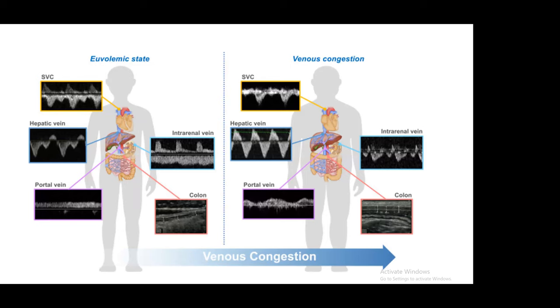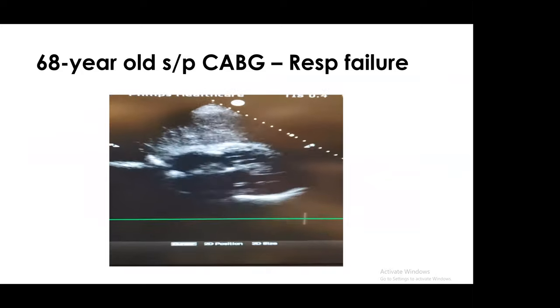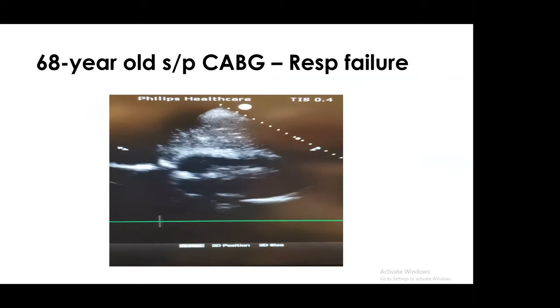Now we're starting to understand there's a paradigm shift in understanding volume status. We no longer look at static numbers; the dynamic things we've been looking at — like fluid responsiveness — may not be as helpful as we think. Instead, we're starting to look at a whole-body approach, harnessing Doppler and looking at this spectrum of patients who develop congestion across different vascular beds. Let's look at some illustrative case examples where we can apply this.